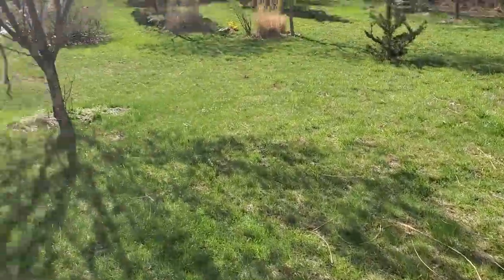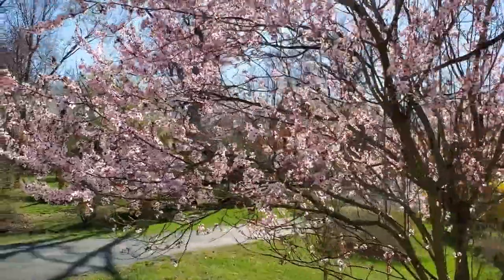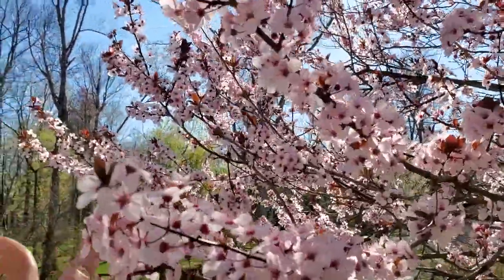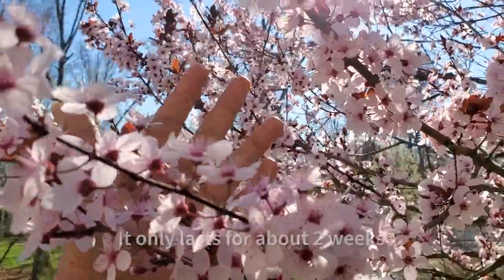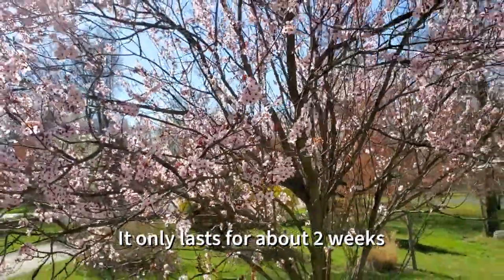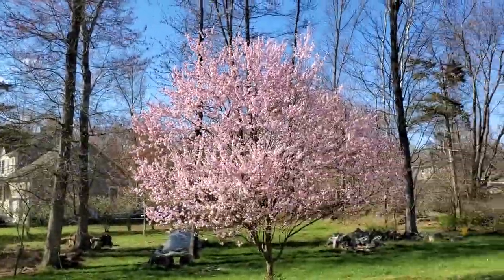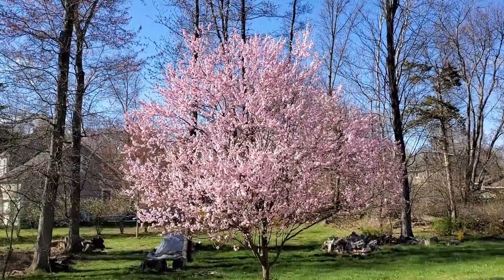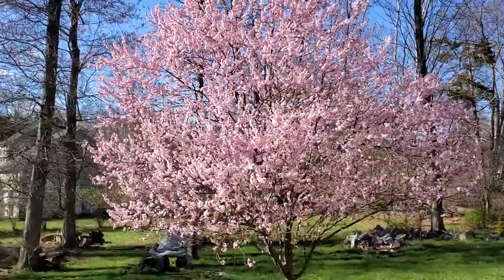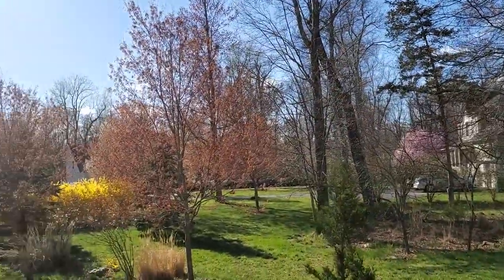Let's take a look at the cherry blossom up close — very pretty, I love it. This only lasts for a few days; it's been here for about three or four days now. Let's go over there. I want to take a selfie here, but first let me show you more.